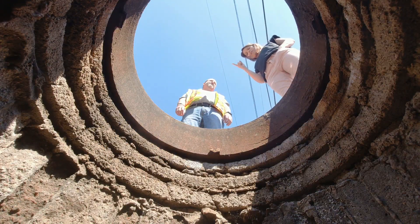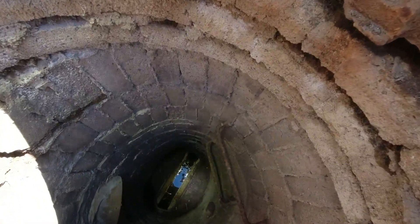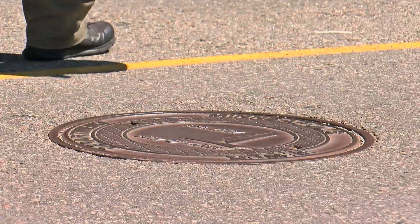Why don't we start with what's down there? Under the street you'll find gas, electric, water, storm sewer. This particular one is a sanitary manhole. Kevin Danen is a sewer operations engineer with the city of Minneapolis. And these holes are the only way to get to them.